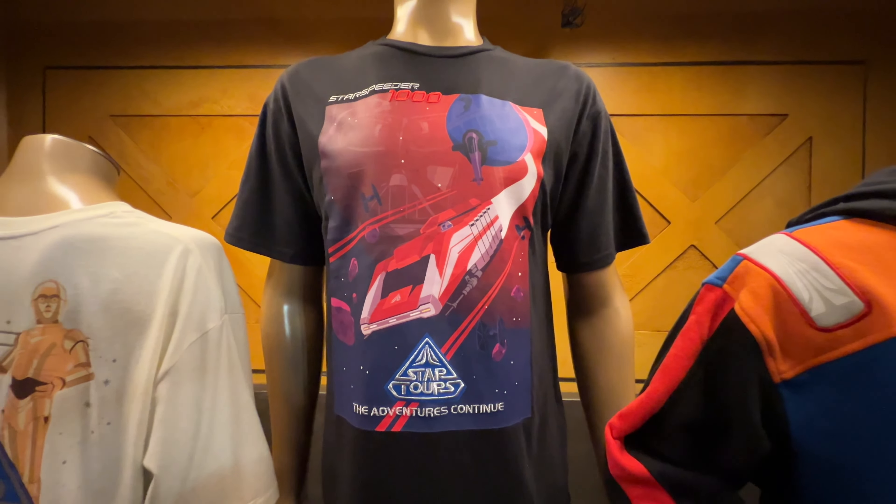My new favorite piece is our adult zip fleece — you can see I'm wearing it here. It is actually inspired by the Cast costumes, so it's a great piece for any Star Tours fan. It's a must-have.